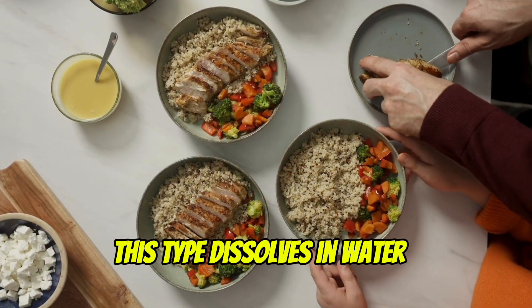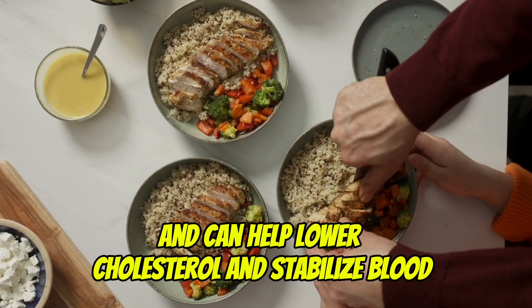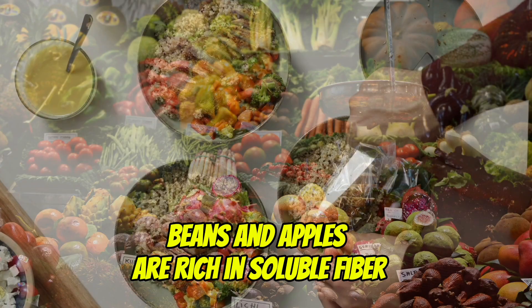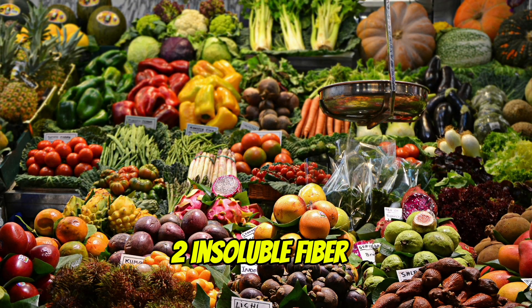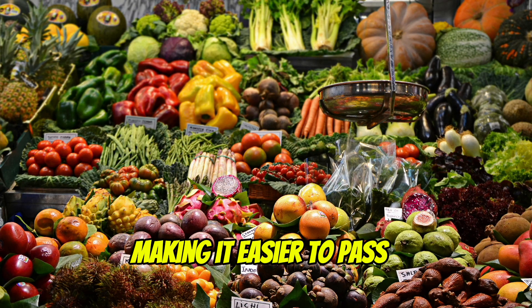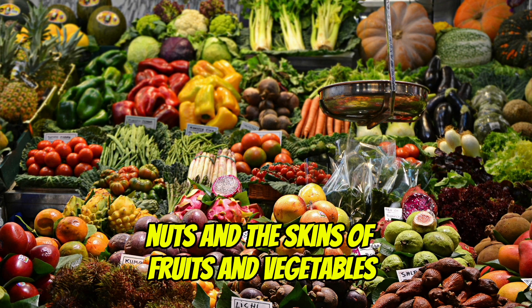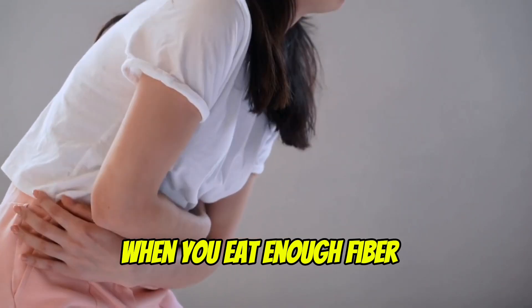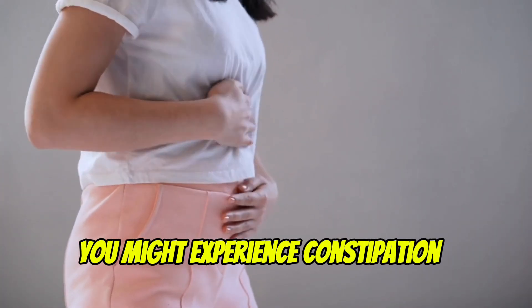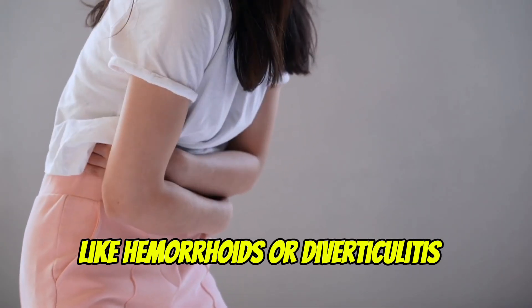First, soluble fiber. This type dissolves in water and can help lower cholesterol and stabilize blood sugar levels. Foods like oats, beans, and apples are rich in soluble fiber. Second, insoluble fiber. This type doesn't dissolve in water and helps add bulk to your stool, making it easier to pass. Think of foods like whole grains, nuts, and the skins of fruits and vegetables. When you eat enough fiber, it helps keep everything moving smoothly through your colon. If you don't get enough fiber, you might experience constipation, which can lead to more serious issues like hemorrhoids or diverticulitis.